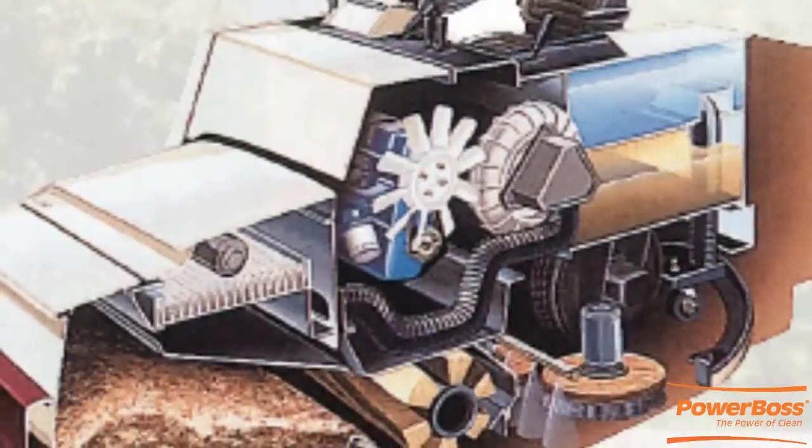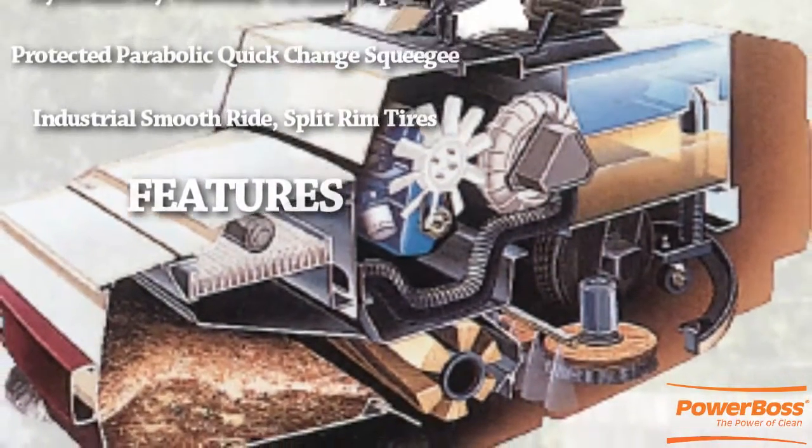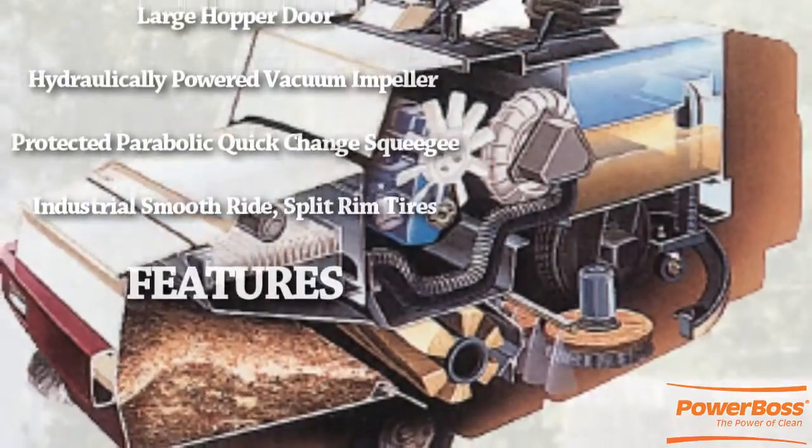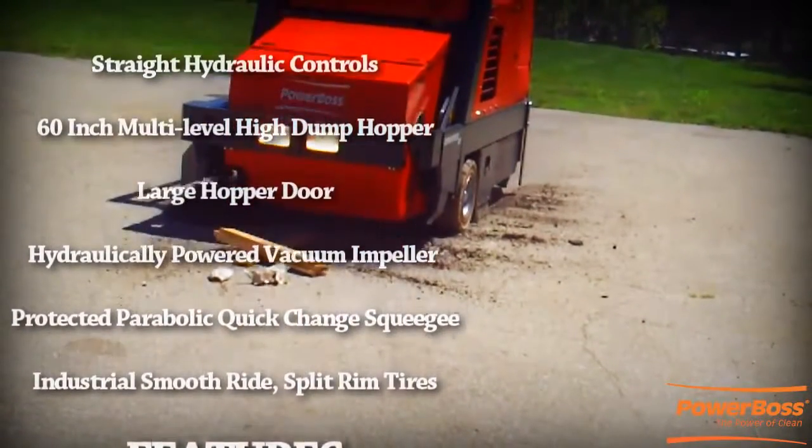There are many features on the unit that will benefit a wide variety of floor cleaning applications, both indoor and outdoor. Durability, ease of use, and simplicity are built into every aspect of the Commander Series.